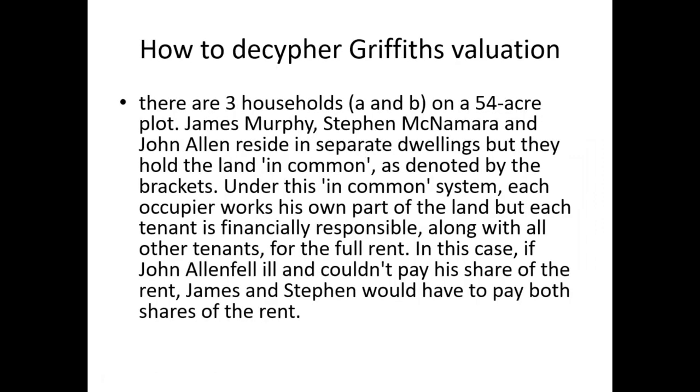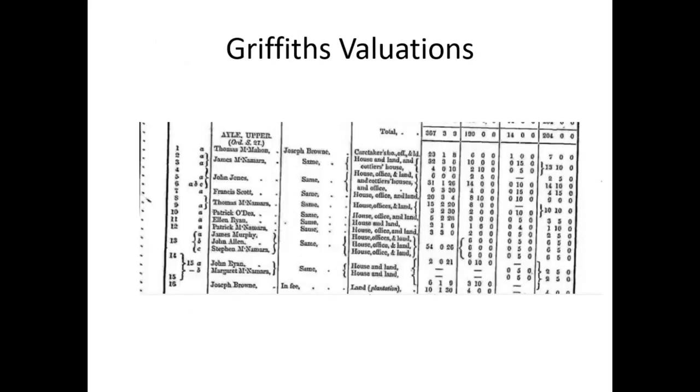How to decipher Griffith's Valuation: there are three households on a 54-acre plot. James Murphy, Stephen McNamara, and John Allen reside in separate dwellings but hold the land in common, as denoted by the brackets. Under this in-common system, each occupier works his own part of the land, but each tenant is financially responsible, along with all other tenants, for the full rent. If John Allen fell in and couldn't pay his share, both James and Stephen would have to pay both shares.